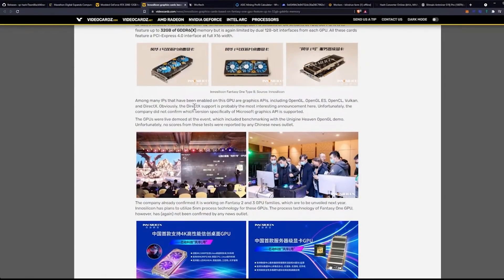Among many IPs enabled on this GPU are graphics APIs including OpenGL, OpenGL ES, OpenCL, Vulkan, and DirectX. The DirectX support is probably the most interesting announcement, though the company did not confirm which version of Microsoft's graphics API is supported. I feel like if you're going to release a graphics card, you have to support that.